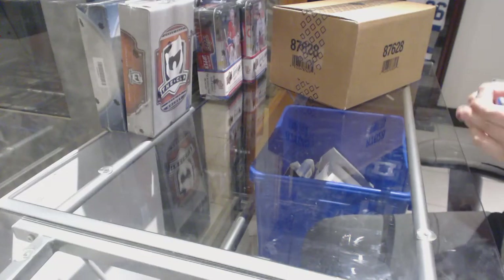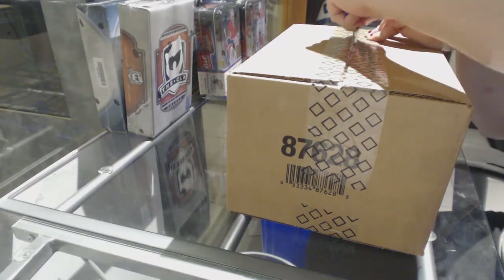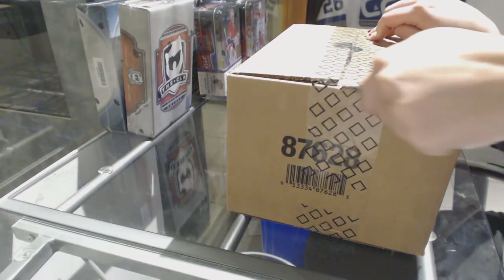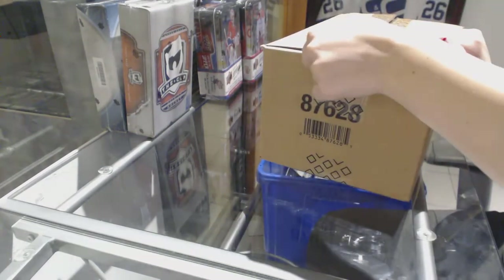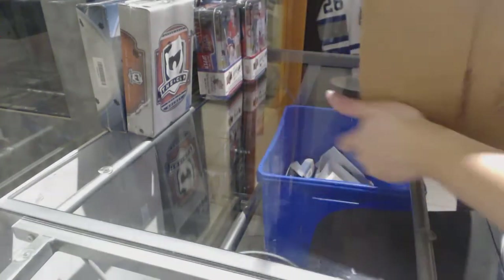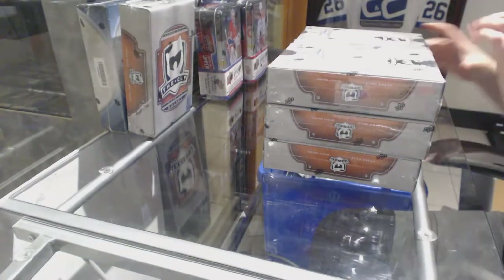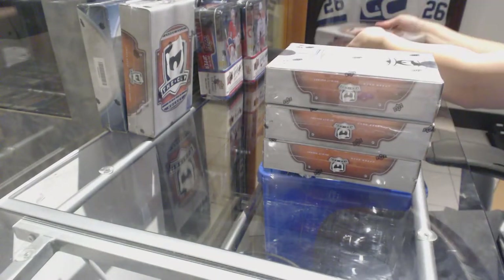Starting off the NC group break 79-35, we've got the 16-17 Upper Deck Cup six-box case break. Best of luck, everybody.